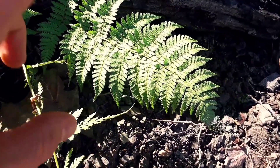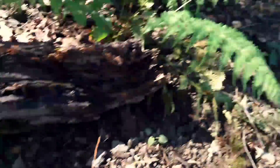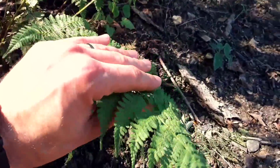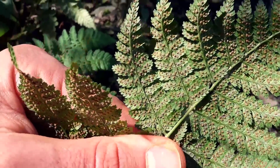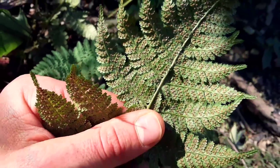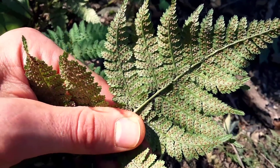Something that makes them pretty unique is if you look underneath that frond — how about we take a look under this one — you see all these clusters holding spores, and that's the way it reproduces. It reproduces with spores, not seeds.